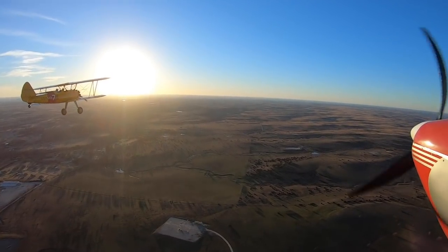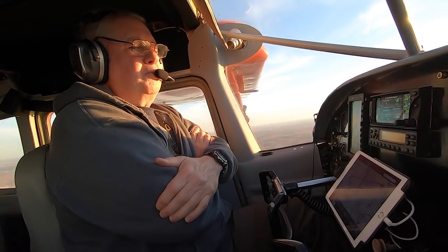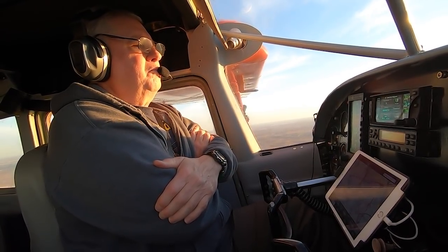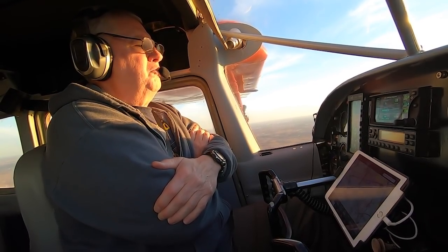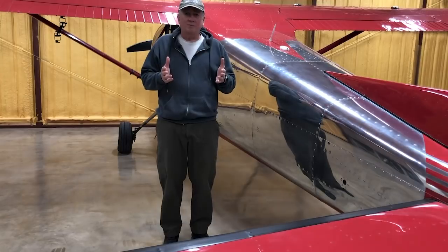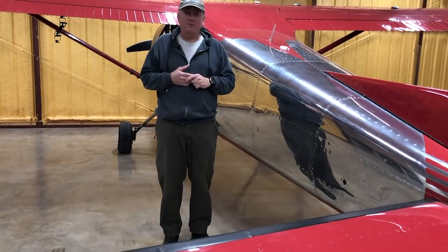Here we go. Here we are. This is kind of boring flying around on autopilot. Alright, enough of that stuff. Let's go see what the results are. The new prop, Wing X extensions, and the more powerful engine being the three main configuration changes.